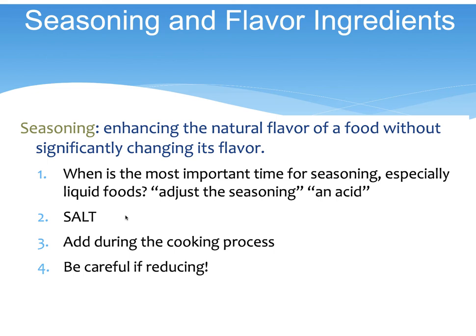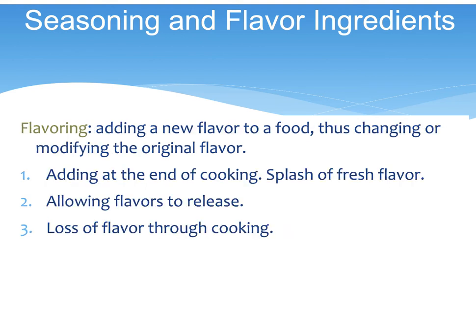At home, I will add just a little bit of salt to stock because I know I'm not going to be making a reduction sauce with it — if I'm just going to turn it into soup. Flavoring is adding a new flavor and can be added at the beginning, middle, or end, allowing the flavors to release as you cook, though you do lose some flavor.